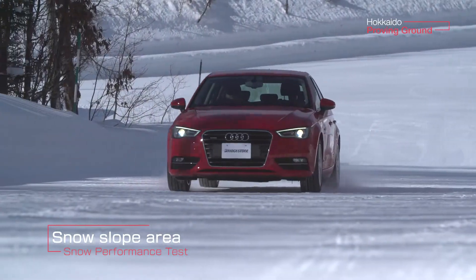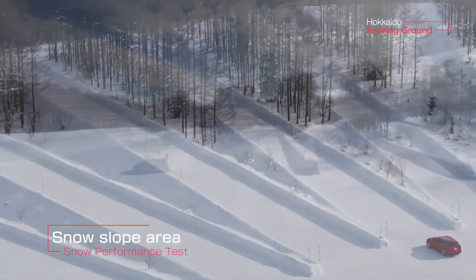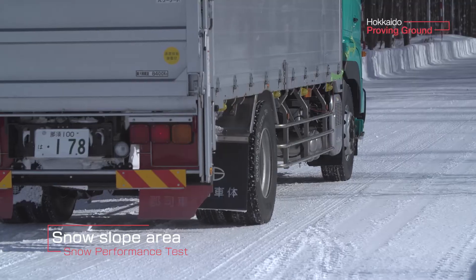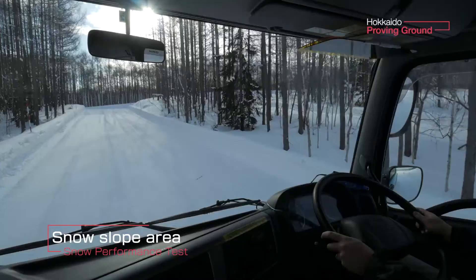The snow slope area features various slopes from 3.5% up to 14%. These courses are used to check starting on slopes, uphill acceleration performance, braking downhill, and others on snowy slopes.